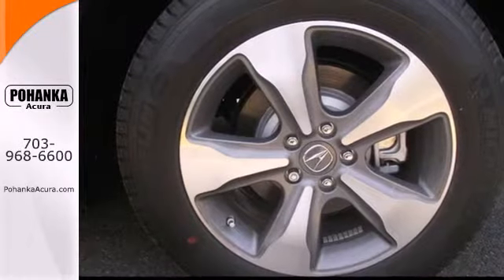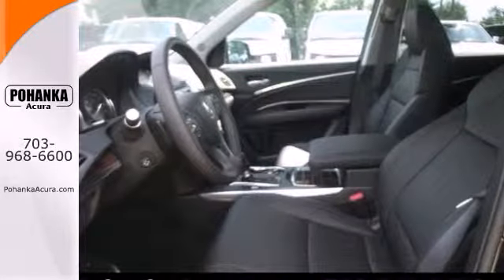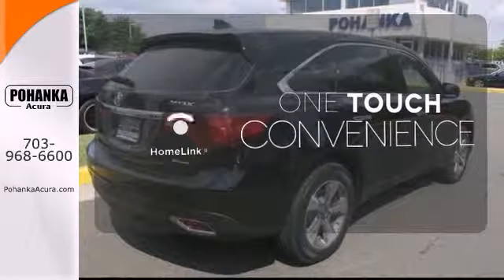It also features a power liftgate, V6 engine, and stability and traction control. With Homelink, one touch makes your arrival as welcoming as if you'd never left.